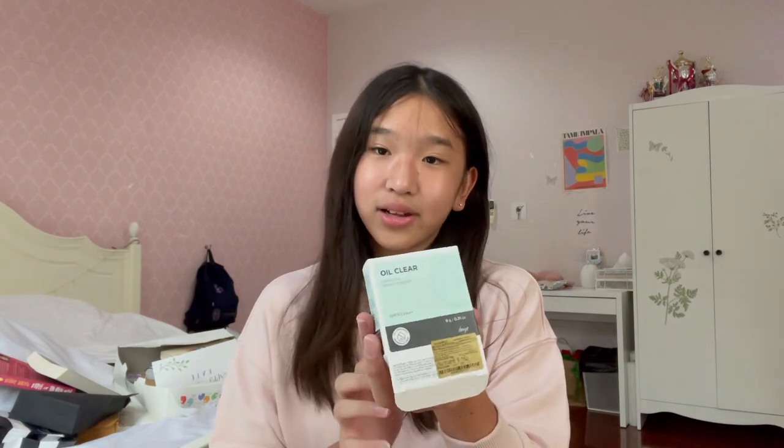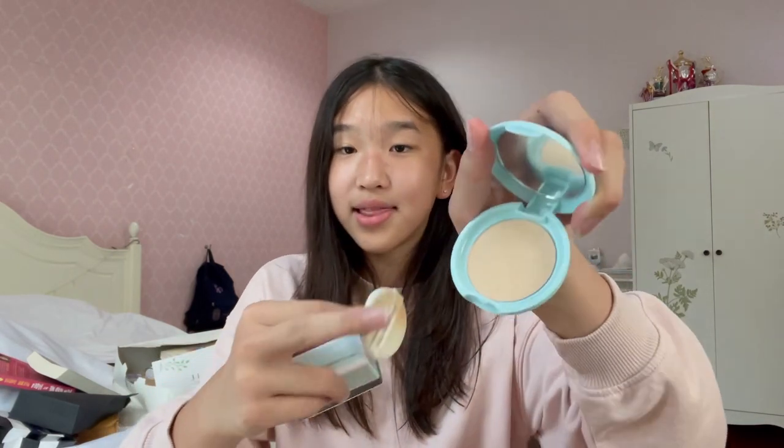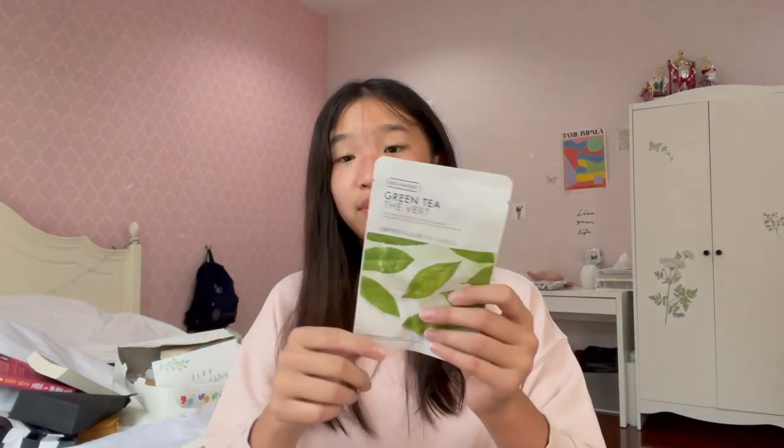She also gave me this amino cleanser. And last but not least, she gave me this oil and clear smooth and bright powder — here's how it looks, and on the inside there is powder. This actually contains SPF as well. It's really nice to smooth your skin out with. And she also gave me a few masks — this one is green tea scented. But yeah, that is everything I got from AIM. Thank you so much!